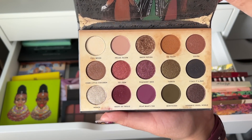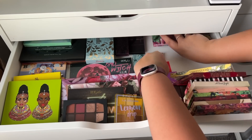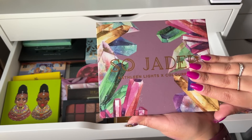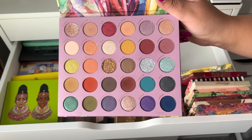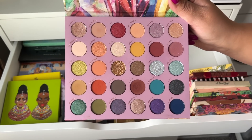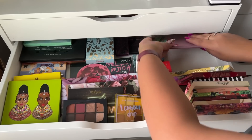A big palette I have from Color Pop is So Jaded — I need to use this more because it's been a while. I have a ton of palettes but I like this one, so I'm not going to get rid of that.